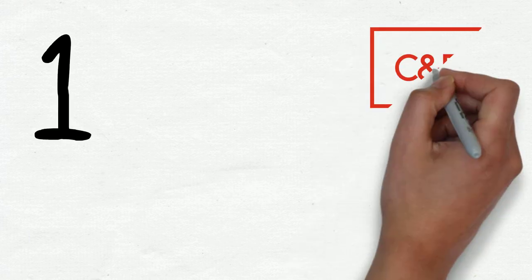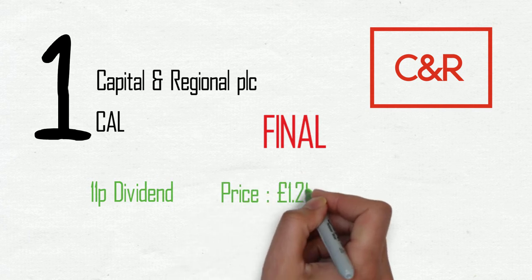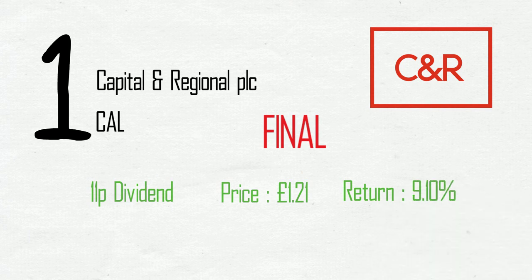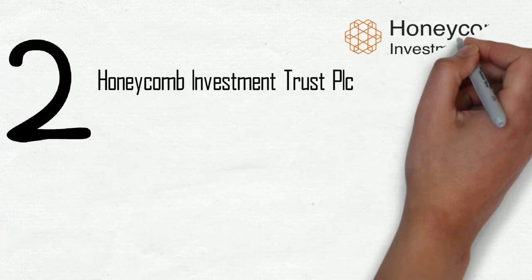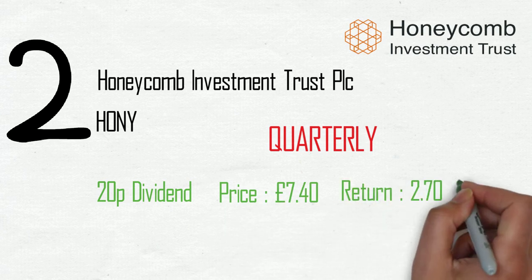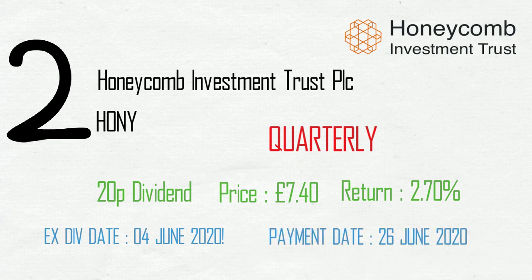In position one, Capital and Regional PLC, ticker CAL, paying a final dividend of 11 pence on a current share price of £1.21, making a return of 9.1%. The ex-div date is the 4th of June, payment date the 24th of June. Second on the list, Honeycomb Investment Trust PLC, ticker HONY. This is a quarterly payment of 20 pence on a share price of £7.40, a 2.7% return, ex-div date the 4th of June, payment on the 26th of June.